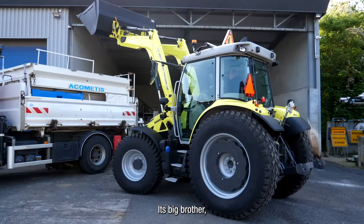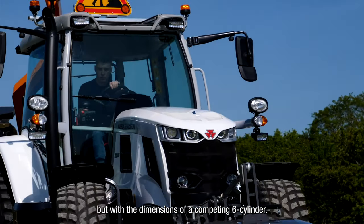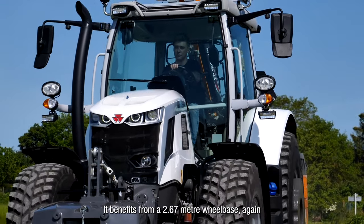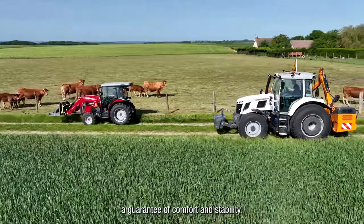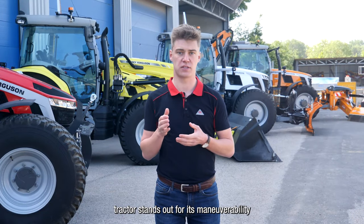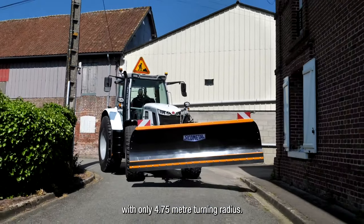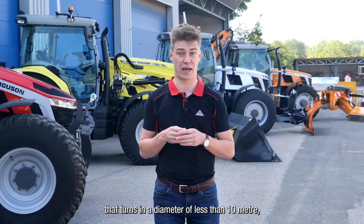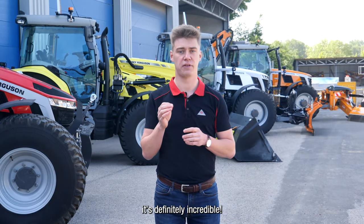Its big brother, the MF6S, is also a four-cylinder but with the dimensions of a competing six-cylinder. It benefits from a 2.67 meter wheelbase — a guarantee of comfort and stability. This very versatile tractor stands out for its maneuverability with only a 4.75 meter turning radius. A 200 horsepower tractor that turns in a diameter of less than 10 meters — it's definitely incredible.